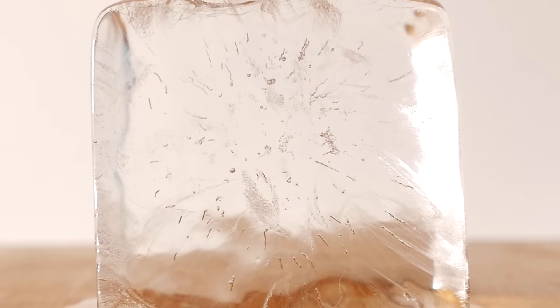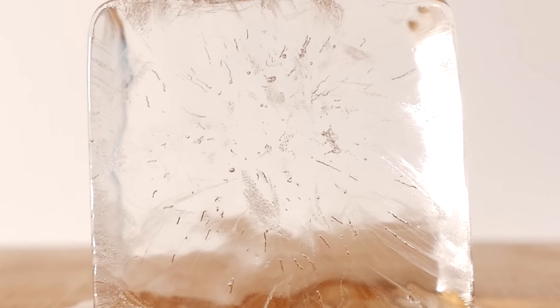Glacier ice begins its life as snow, but year after year it's squeezed by so much weight that the air bubbles between the crystals disappear. And without those air bubbles, white light isn't scattered. But still, even a block of ultra-pure ice doesn't show any color.